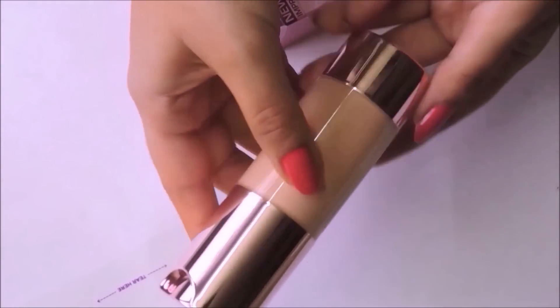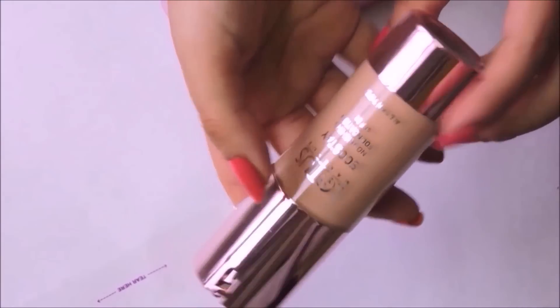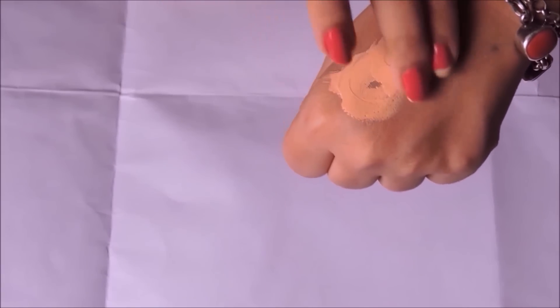This is a new sealed box, so I'm just going to open it and start to review. This is how the container looks. I think it looks really classy and I like the fact that it has a pump. One pump gives out a fair amount of product. On one side of my face I'm going to apply with my fingers, and for the other half I'm going to use a wet makeup sponge.